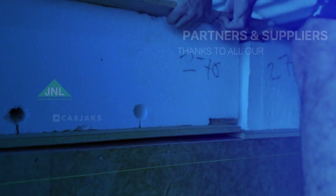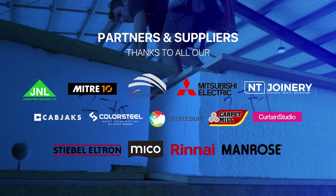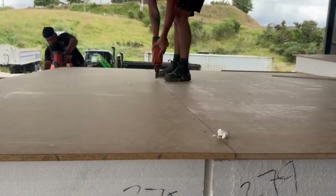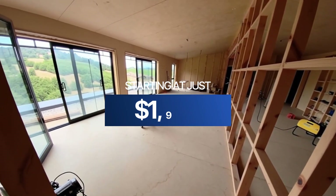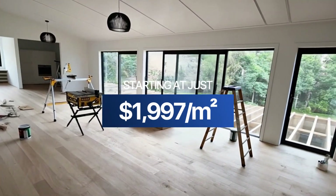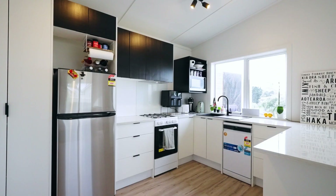The build quality is exceptional, and all of our homes meet New Zealand Building Code standards with full compliance certification. And starting at just $1,997 per square metre, we're making quality home ownership accessible to more Kiwi families than ever before.